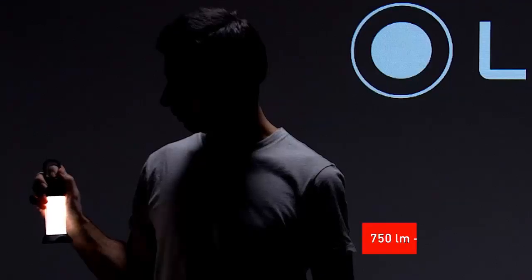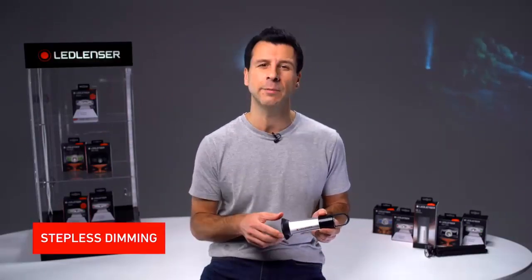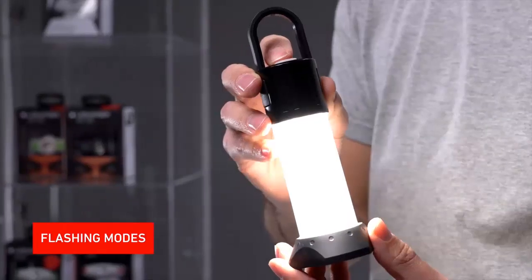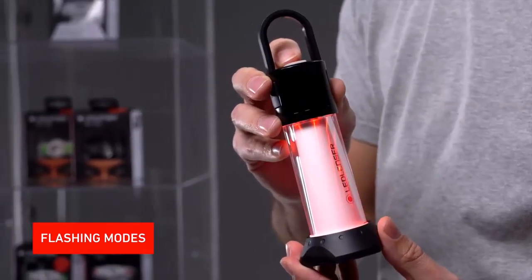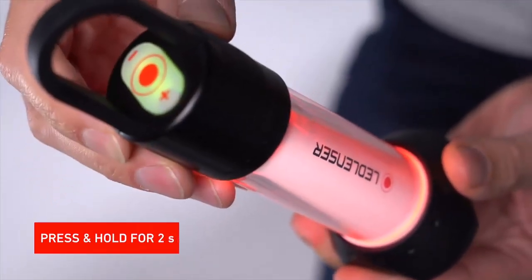The ML6 is powerful with up to 750 lumens in boost mode. You can also exactly match the output to your requirements and maximise battery life with a stepless dimming function. It also offers a red light mode and flashing red and white light modes. You can directly switch on the red light by holding either the plus or minus switches for more than two seconds.